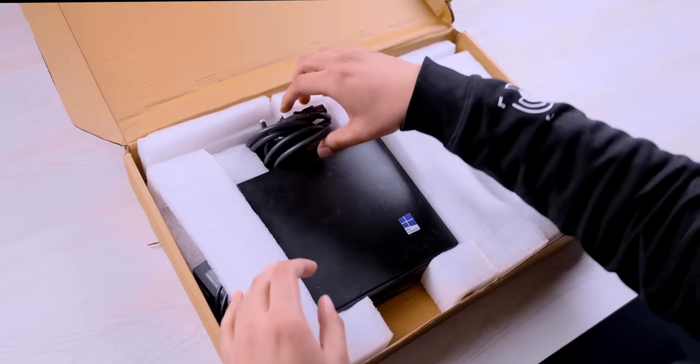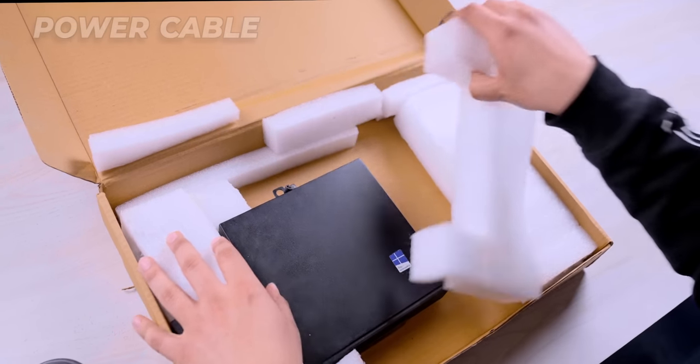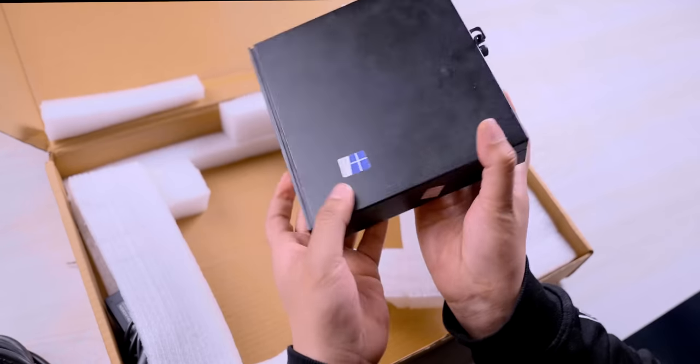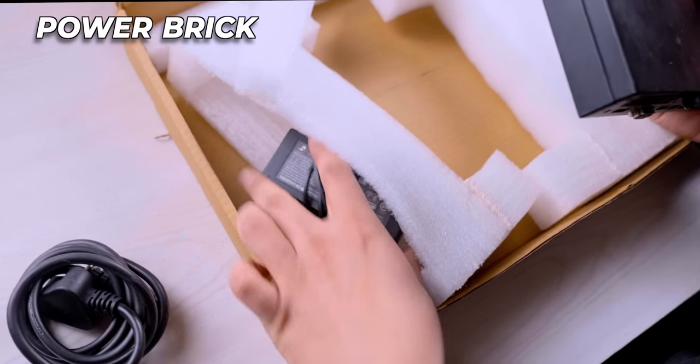On the bottom of the box we find the power cable. This is the 10,000 rupees mini PC I'm talking about. There are many ports on it. There is a power brick on one side. There are a lot of interesting things about this mini PC which I will tell you.